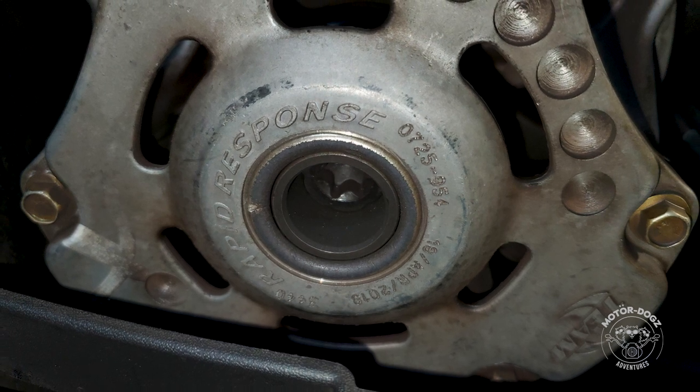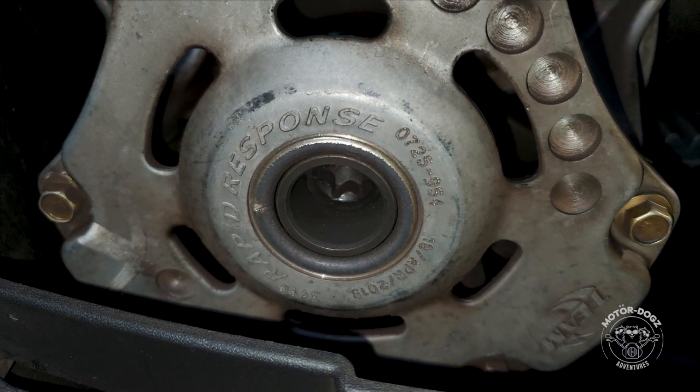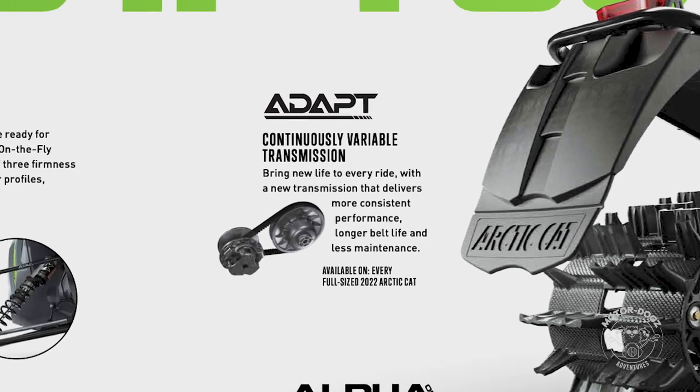The options are to replace the clutch with the same primary manufactured by Team, or look at an alternative. The clutch I have chosen for my 2019 Cross Country is a new ADAP design by Arctic Cat for model year 2022.